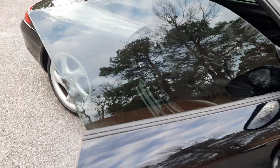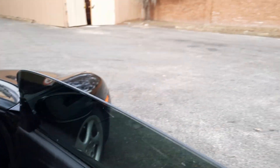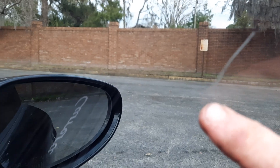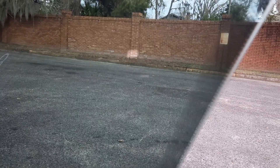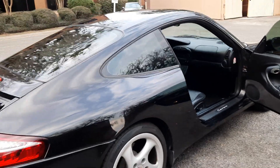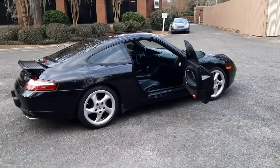On the passenger window, we have some nicks in the tint. If I had to guess, the window regulator was probably replaced and when the window was going back in, this happened — it's very common. You see it all the time with tinted windows, not just in Porsches, but when you do window regulators and take the glass out.